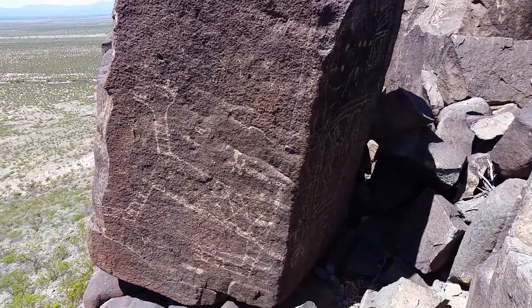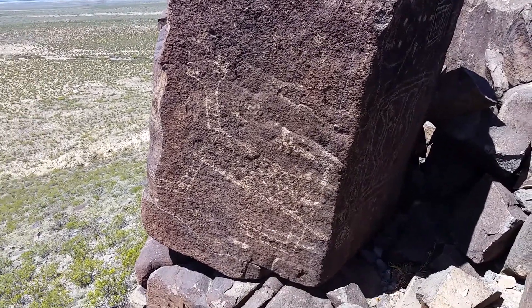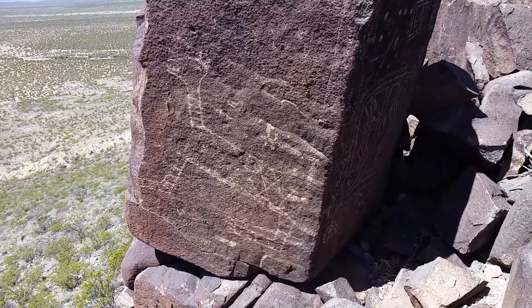April 2nd, 2017. Travels with Phil. Three Rivers petroglyphs.